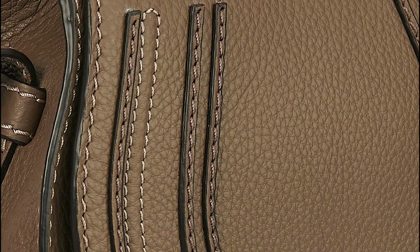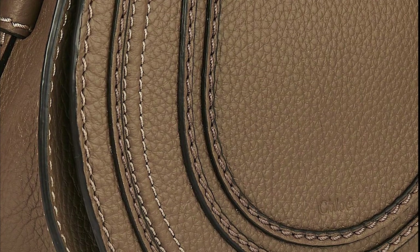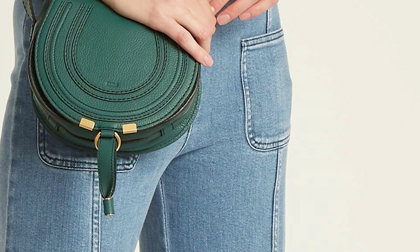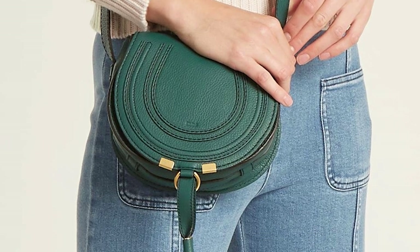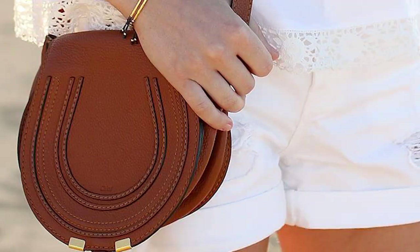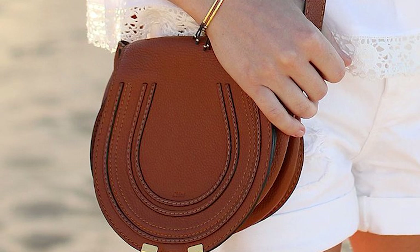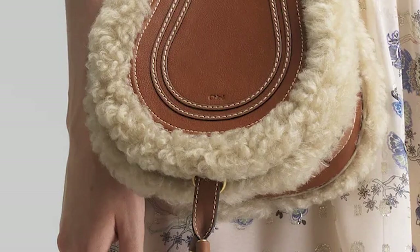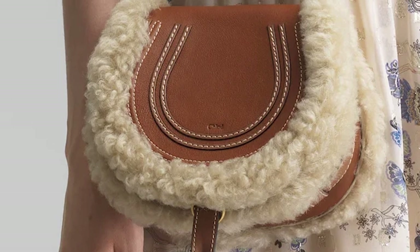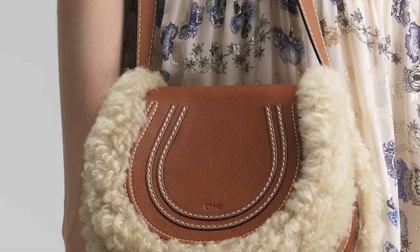The Chloé Marcie Saddle Bag features premium leather craftsmanship and decorative stitching, as well as the embossed logo lettering of the signature Chloé script engraved on the middle of the flap. It is the ideal day companion, perfect as an everyday bag, usually crafted in a thick-grained calfskin leather, and has been designed in many different variations throughout the seasons. The Chloé Marcie Saddle Bag effortlessly evokes the brand's DNA — a minimalistic bag, easy to style, that will suit any outfit. A timeless classic from the Chloé Fashion House.